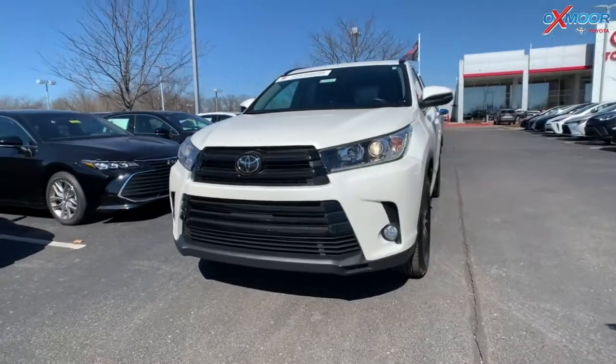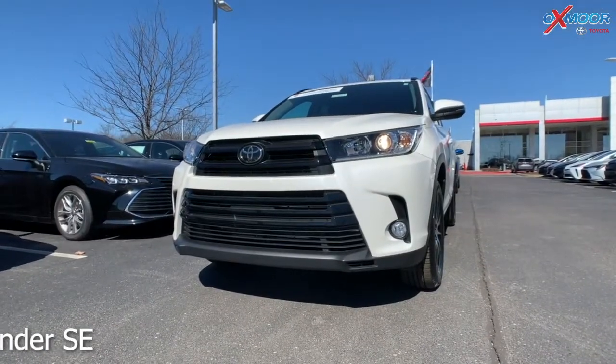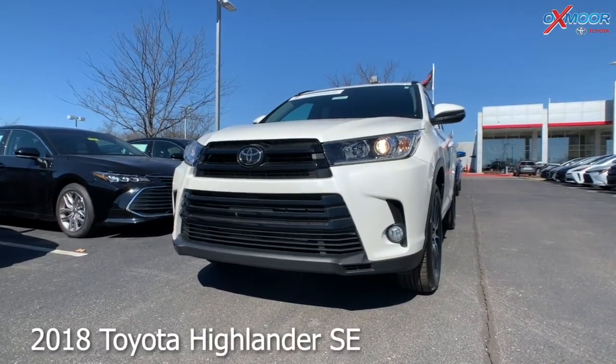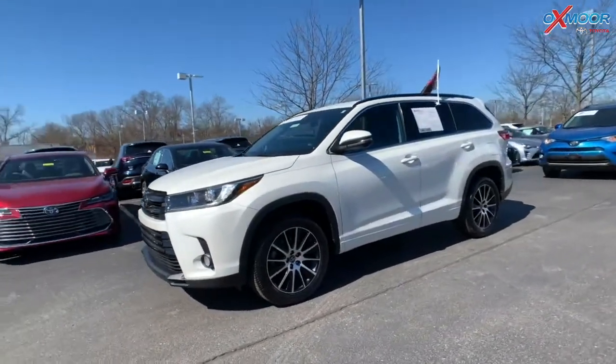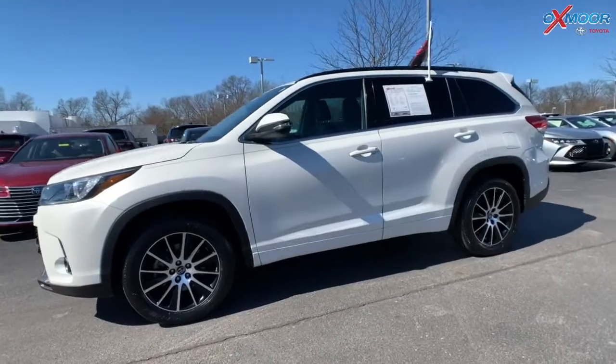A few details on the first one. This is a 2018 Toyota Highlander — this is an SE. The exterior color is Blizzard Pearl, so you're going to have the 19-inch alloy wheels.